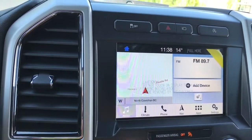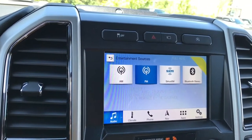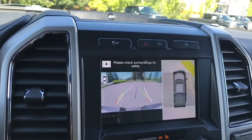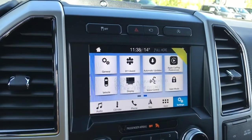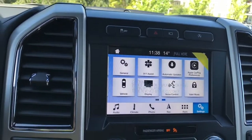The touchscreen gives you access to your audio sources — AM, FM, Sirius Satellite Radio, and Bluetooth. You've got navigation, and when you put the vehicle in reverse, this is where you'll see your backup camera view. In the menu you can slide through for different options, including Apple CarPlay, and you also have automatic updates and so forth.